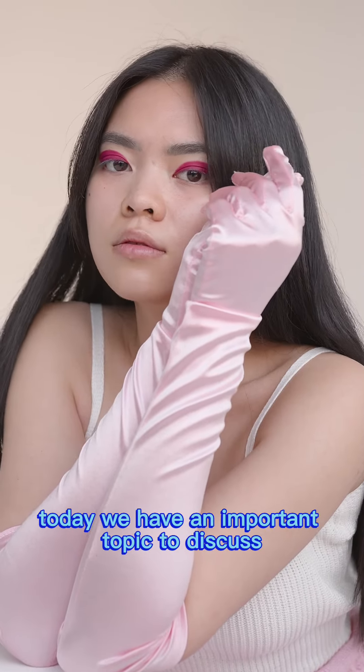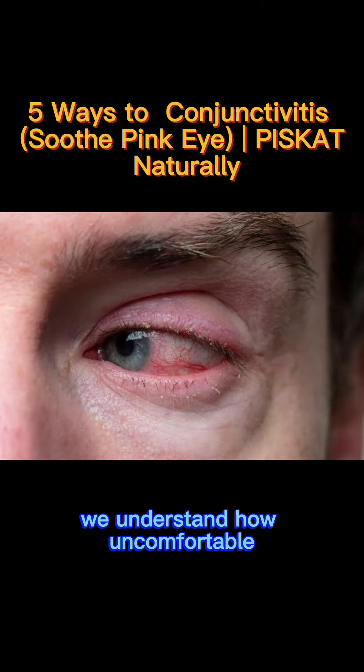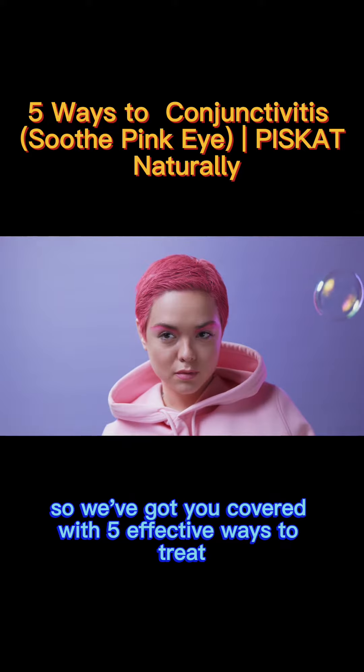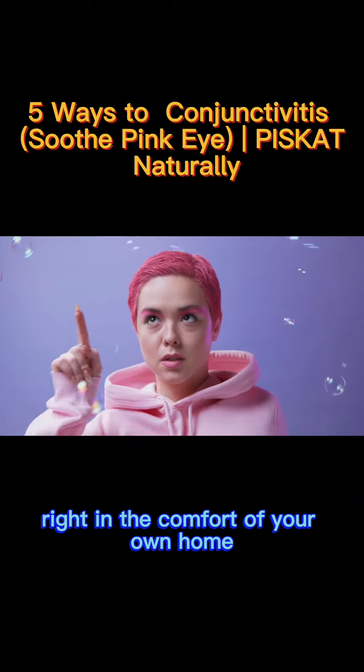Welcome back to our channel. Today we have an important topic to discuss: conjunctivities, also known as pink eye. We understand how uncomfortable and inconvenient it can be, so we've got you covered with five effective ways to treat conjunctivities right in the comfort of your own home.